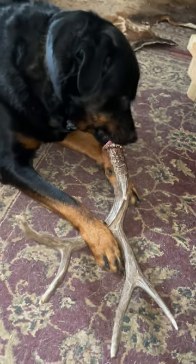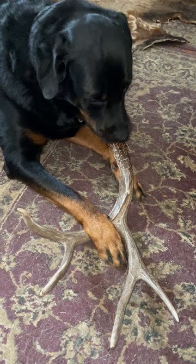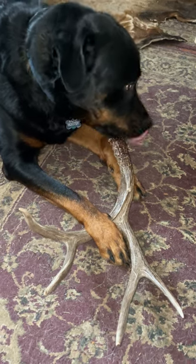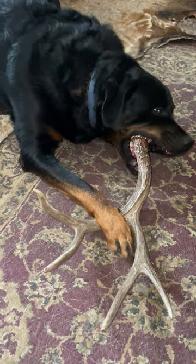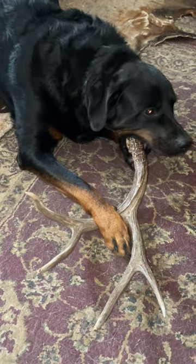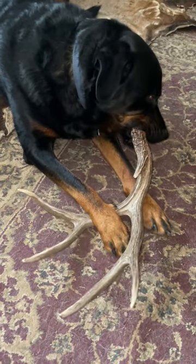This is how you train an antler finder. Mootsy's a 135 pound rottweiler and him and his best friend love to find shed antlers, especially when they're fresh.